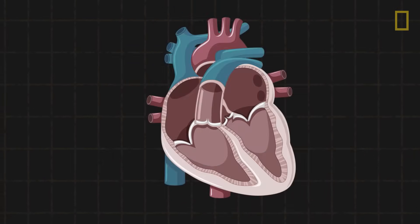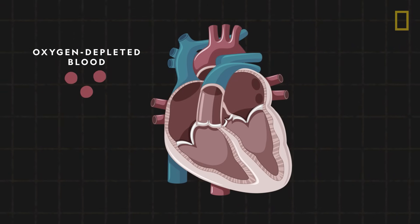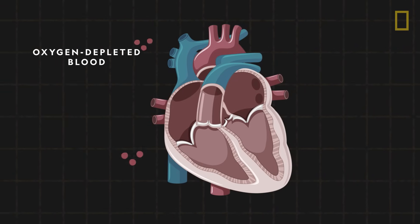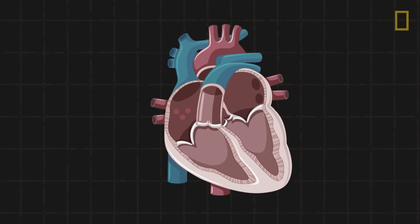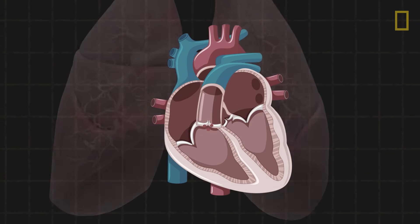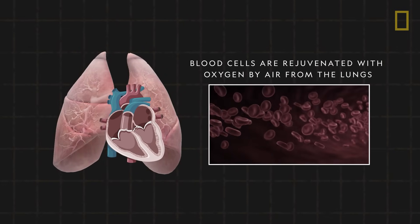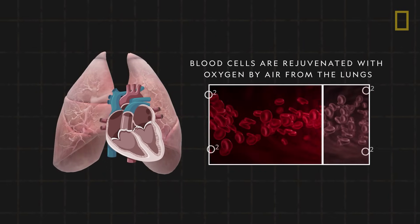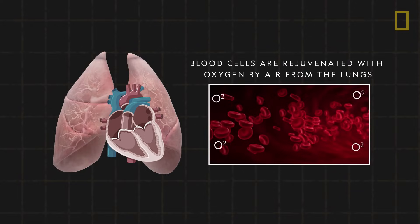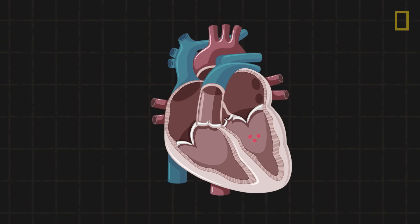A pumping cycle starts when oxygen-depleted blood returns to the heart after circulating throughout the body. The blood enters through the right atrium before flowing to the right ventricle. It's then pumped to the lungs via the pulmonary arteries. There, blood is rejuvenated by air that's breathed in.